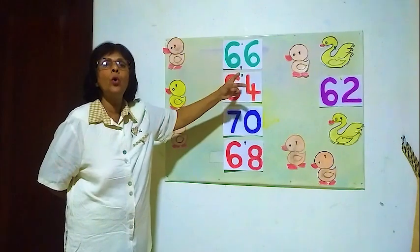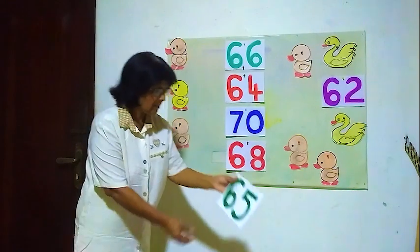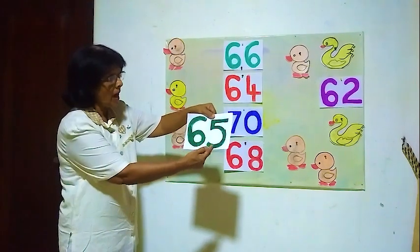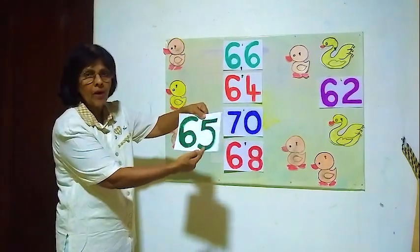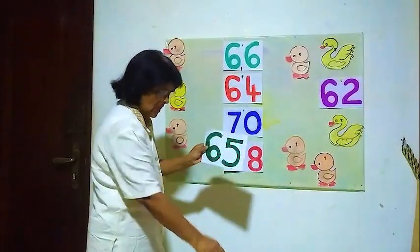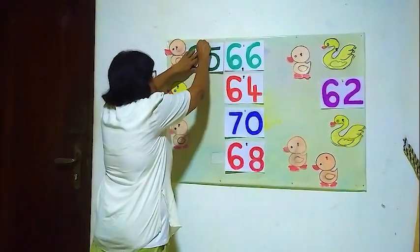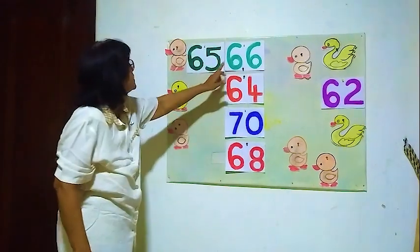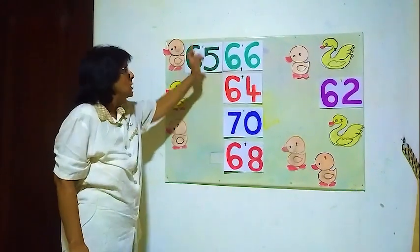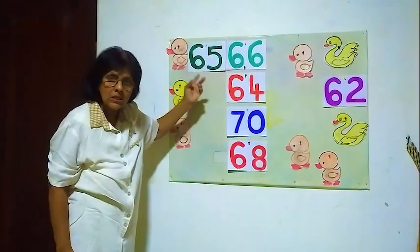The number before 66 is 65. 65 comes before 66. 65, 66 — the number before 66 is 65.